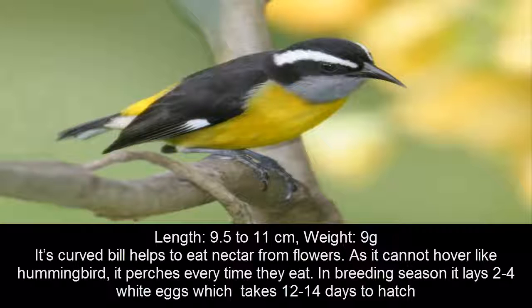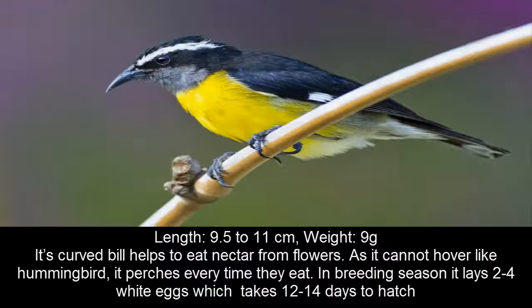At 9 g weight and 9.5 cm length, the bananaquit sits at 8th position in the list of top 10 smallest birds in the world.